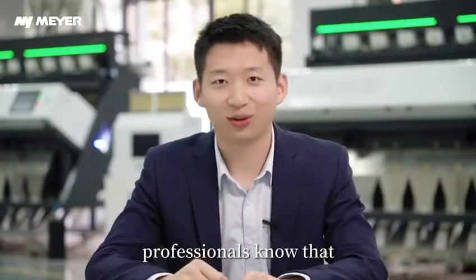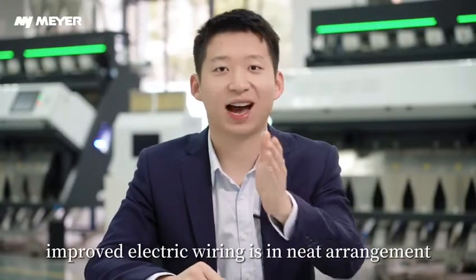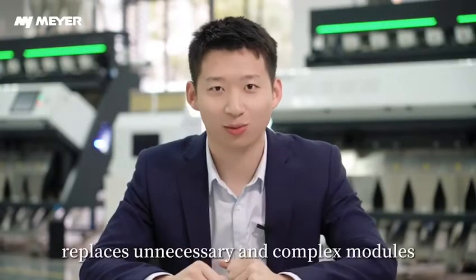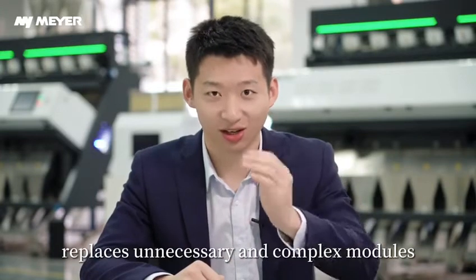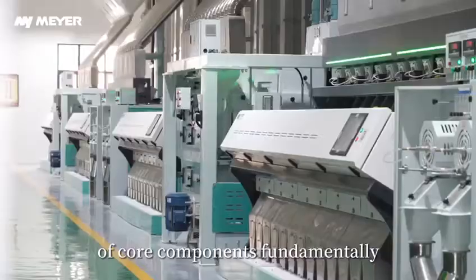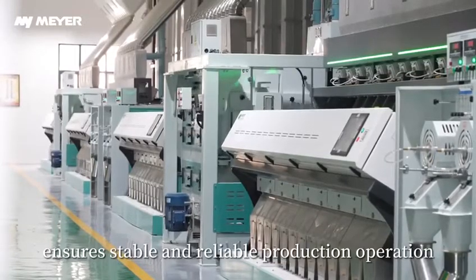Professionals know that improved electrical wiring is in neat arrangement. The brand new Mayer ColorSorter adopts a digital electrical topology integrated control system, replacing unnecessary and complex modules, and decreasing sudden failure of core components fundamentally — ensuring stable and reliable production operation.